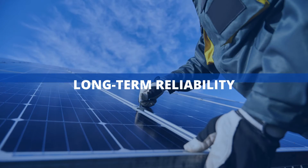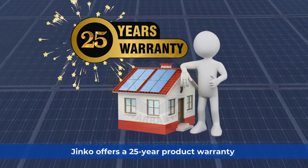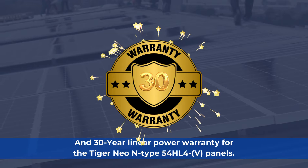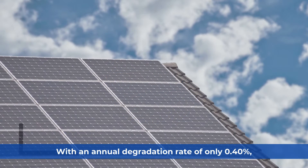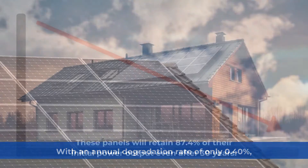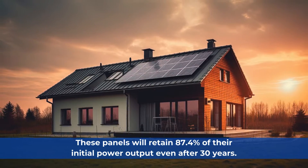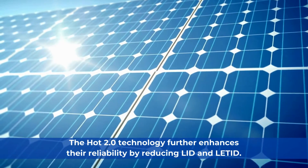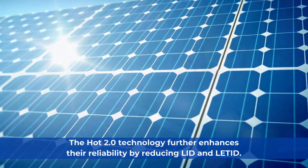Jinko offers a 25-year product warranty and a 30-year linear power warranty for the Tiger Neo N-Type 54HL4-V Panels. With an annual degradation rate of only 0.4%, these panels will retain 87.4% of their initial power output even after 30 years. The HOT 2.0 technology further enhances their reliability by reducing LID and related degradation.